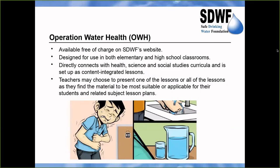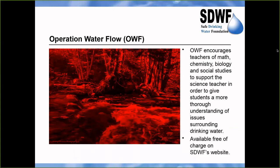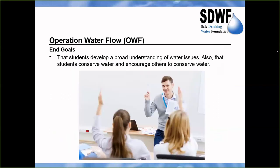Operation Water Health is about what healthy drinking water is, what unhealthy drinking water is, and the health problems that can be caused by drinking unhealthy water. It is a program for students in grades 6 to 12 and enables teachers of math, chemistry, biology, and social studies to work together with the science teacher to give students a more thorough understanding of water. For example, the math lesson covers how much water you use in a day, and the social studies lessons address who is responsible for your drinking water.